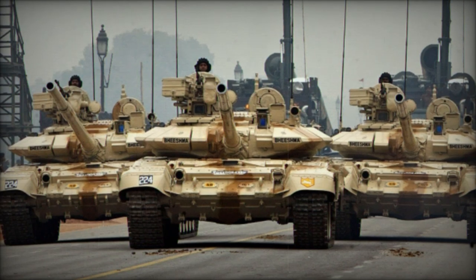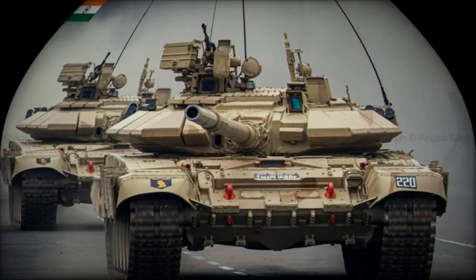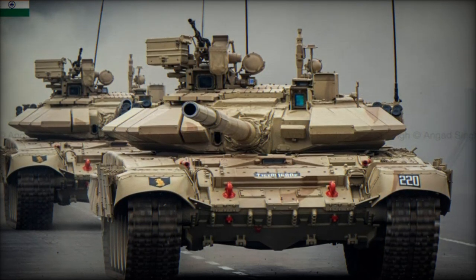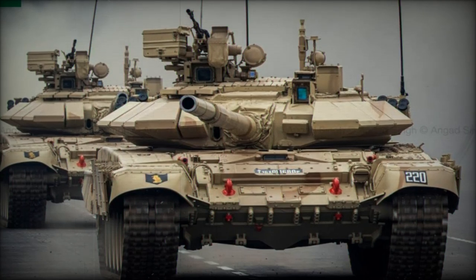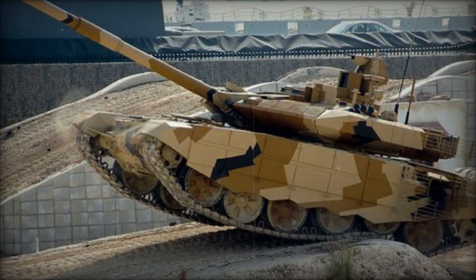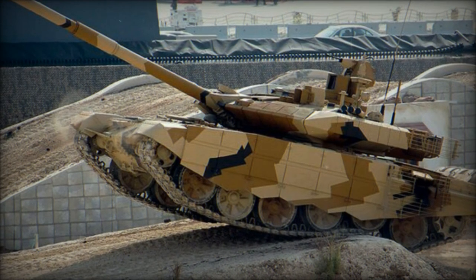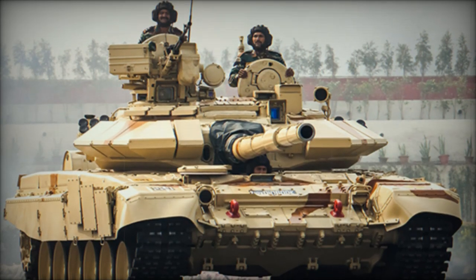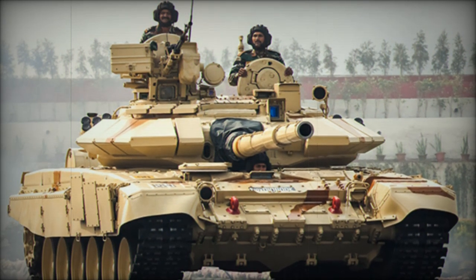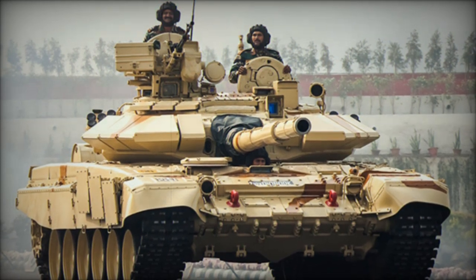The rollout of the fully upgraded T-90 Bhishma MK-3 tank and the development of the Zorawar Light Tank signify the Indian Army's determination to modernize its armored forces and reduce dependency on foreign suppliers. These initiatives are a testament to India's push for self-reliance in defense technology and its commitment to preparing for a wide range of operational challenges. As India continues to enhance its defense capabilities, these upgrades will play a crucial role in securing the nation's military edge on future battlefields.